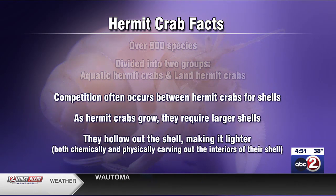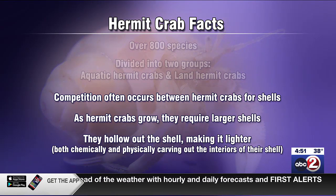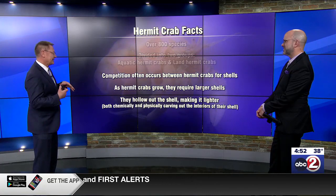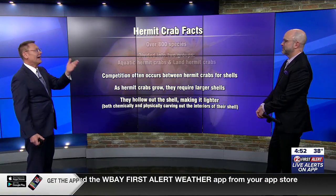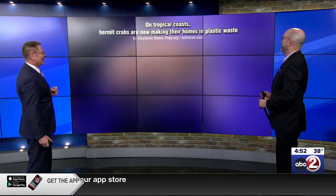The competition can become fierce between hermit crabs for shells. Part of the problem is that as the crab grows, they require larger shells, so they're constantly in search of their next — upscale — correct. And they actually hollow out the shell, making it lighter. They use both chemicals from their bodies and physically carve out interiors. A little home improvement — and that's exactly what today's story is all about.